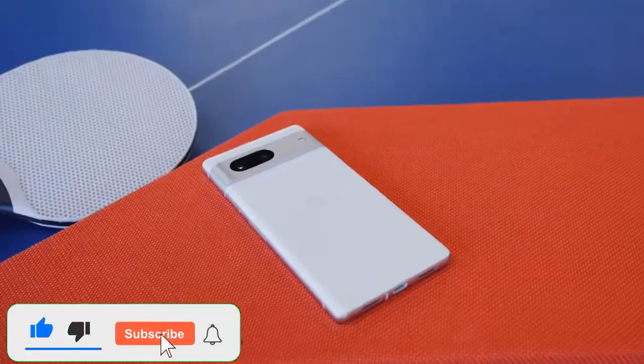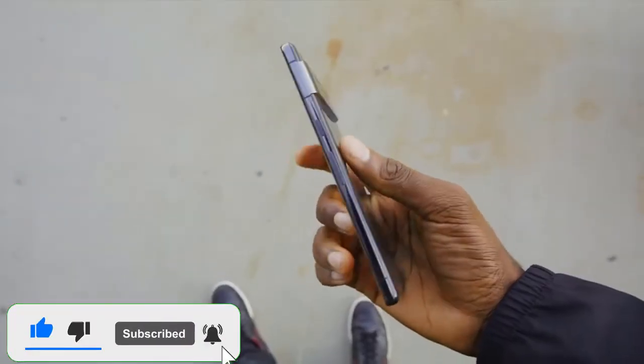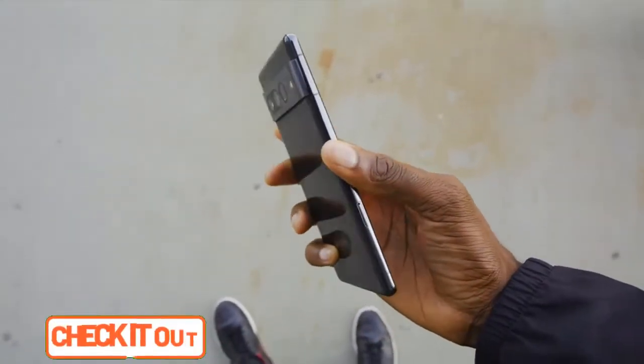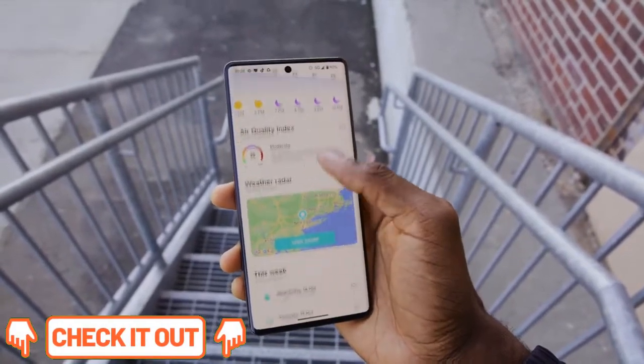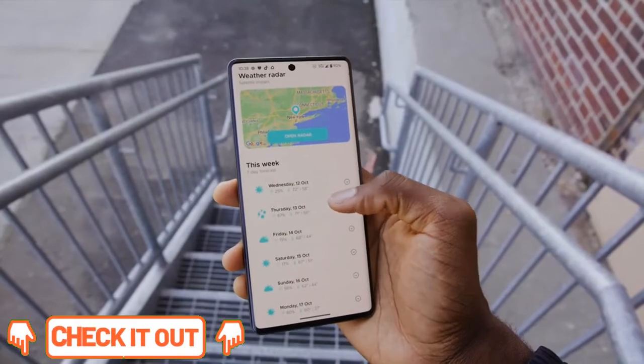While the specs and design aren't major departures from its predecessors, the addition of smarter software, upgraded cameras for the Pixel 7 Pro, and aggressive pricing result in two of the best flagship phones for the money.